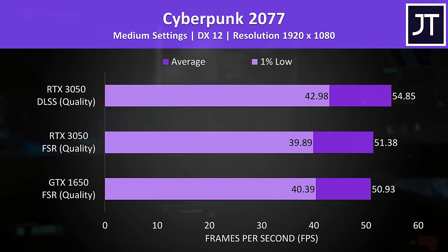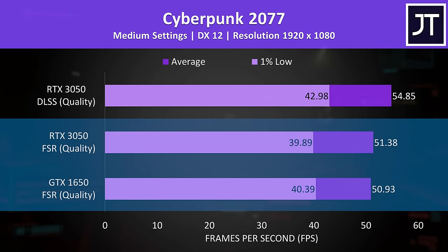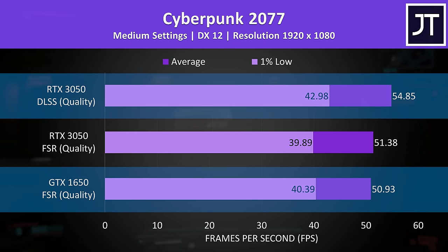That wasn't always the case. In Cyberpunk 2077, both the 1650 and 3050 were performing basically the same with FSR enabled — a little over 50 FPS with medium settings. However, DLSS on the 3050 gave it a further boost, putting the 3050 with DLSS 8% ahead of the 1650 with FSR on.